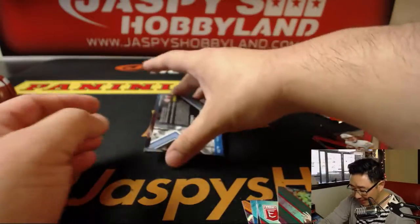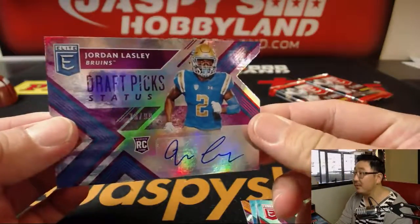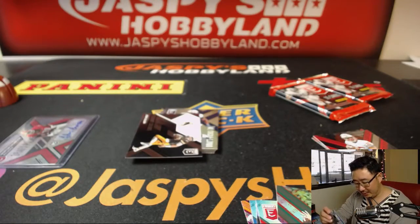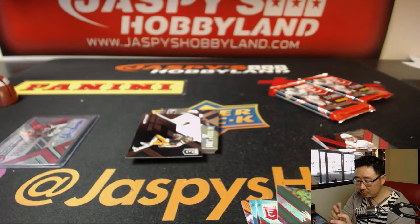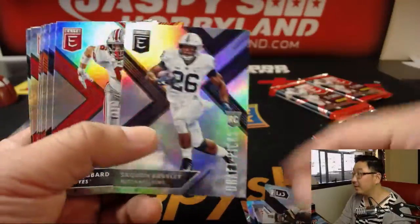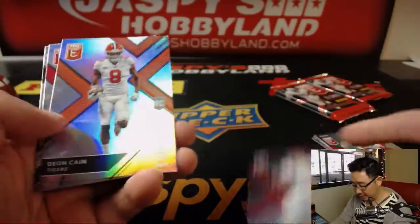Jordan Lasley, 70 out of 99, UCLA. Fight, fight, fight. Nice die cut autograph, 70 out of 99. There's Josh Allen, Saquon Barkley, Baker Mayfield.